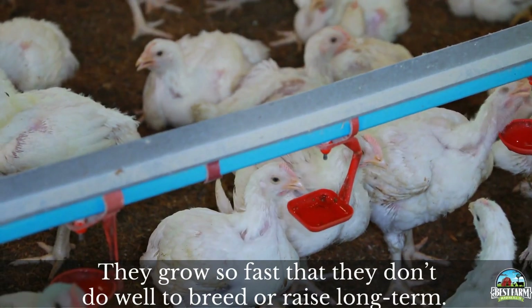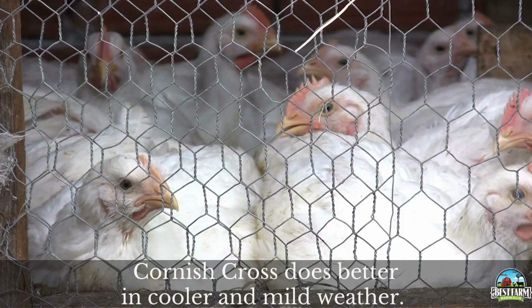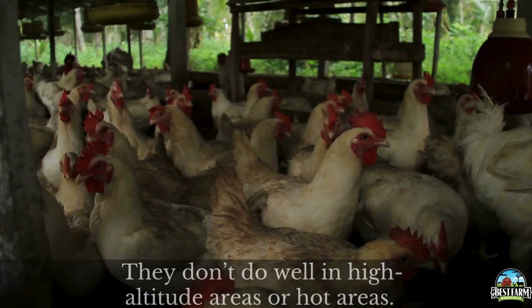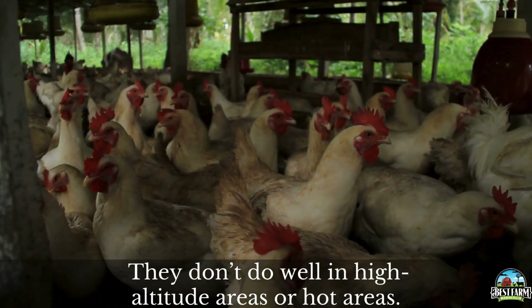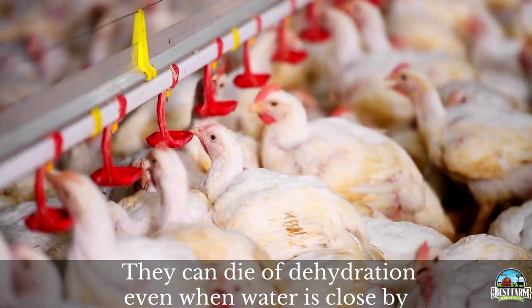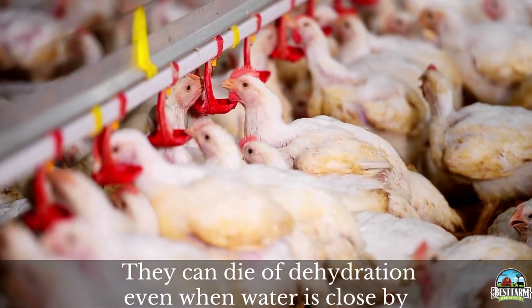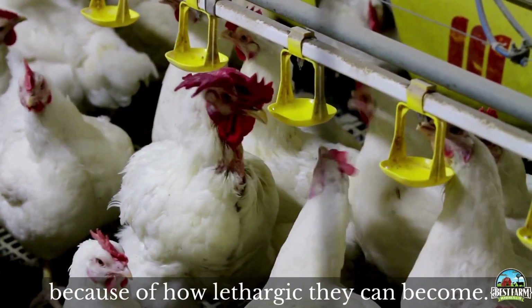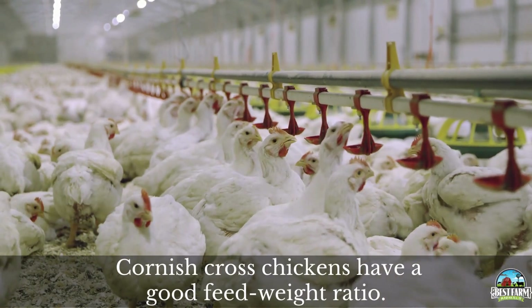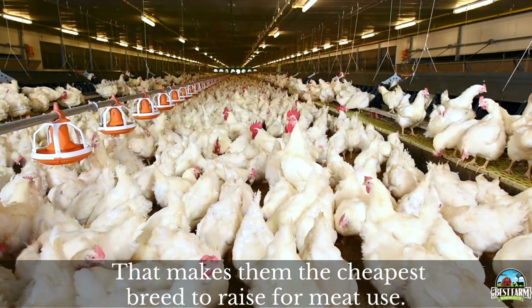They grow so fast that they don't do well to breed or raise long term. Cornish cross do better in cooler mild weather and they don't do well in high altitude areas or hot areas. One problem is they can die of dehydration even when water is close because of how lethargic they can become. Cornish cross chickens have a good feed to weight ratio that makes them the cheapest breed to raise for meat use.